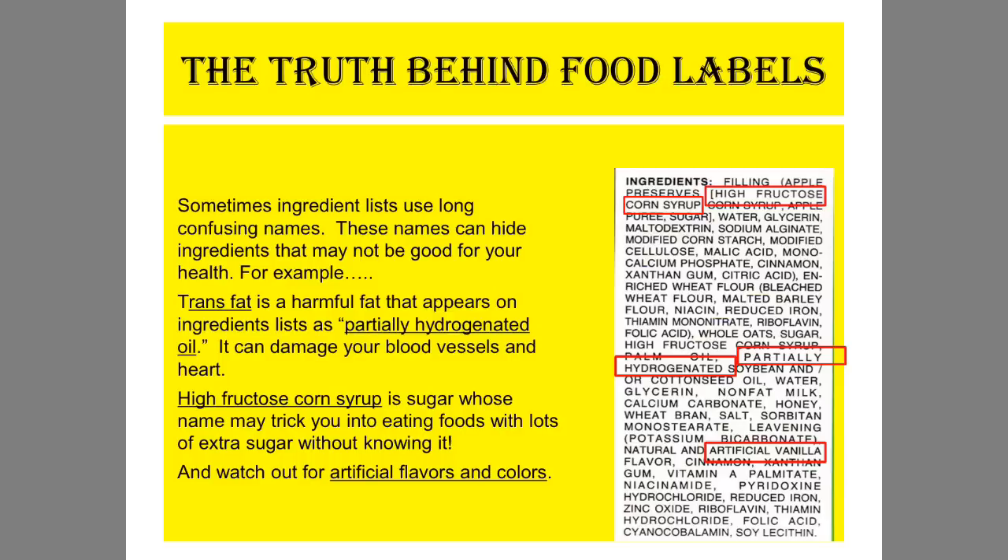That bonus area is giving you a chance to dive deeper into this third truth so that you can search a little bit on your own and explain in class exactly what it means — hydrogenated oils, etc. So that is number three: avoid partially hydrogenated oils, high fructose corn syrup, and artificial flavors.